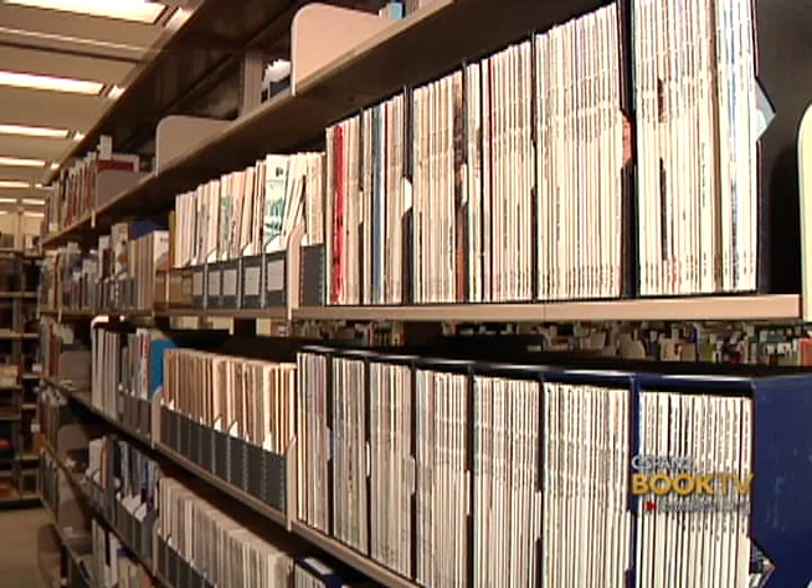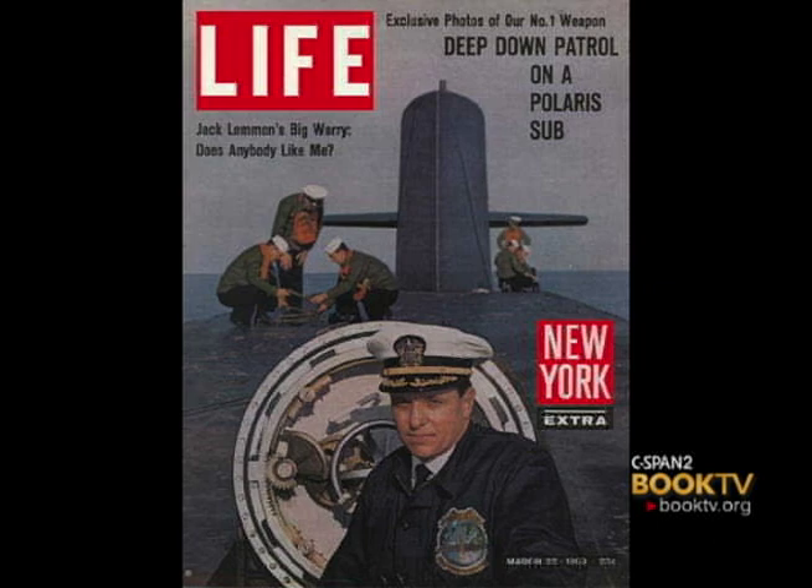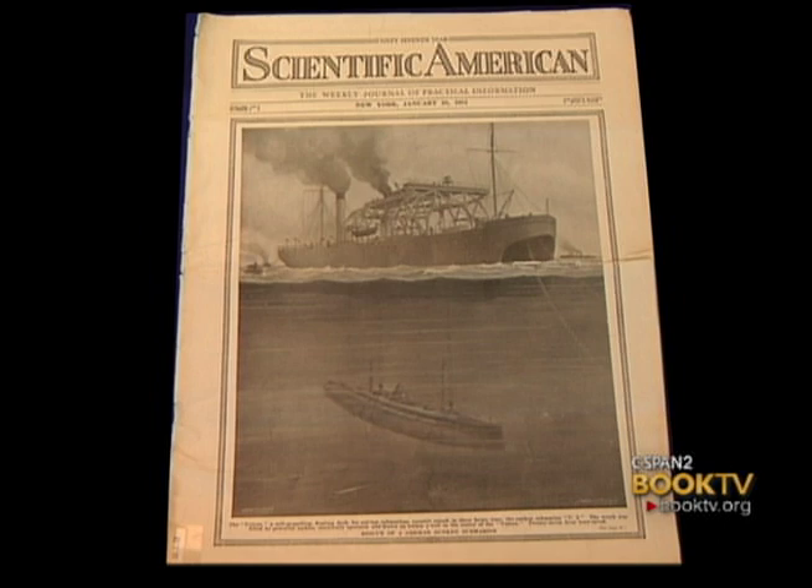The collection also includes periodicals. There are a number of U.S. Naval Institute Proceedings in the collection, as well as individual magazines that would have had articles about submarines. There's a Life magazine about the Nautilus going under the pole, a Fortune magazine about the Navy prior to World War II, and some Scientific American issues talking about the development of submarines.